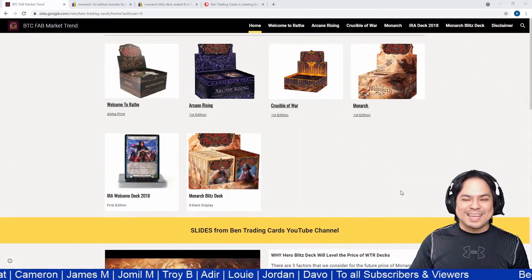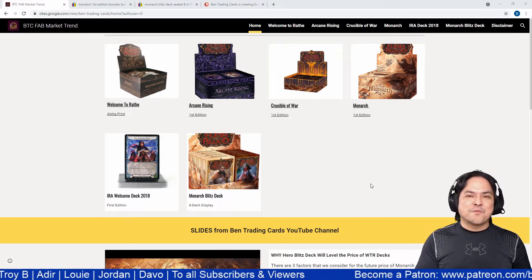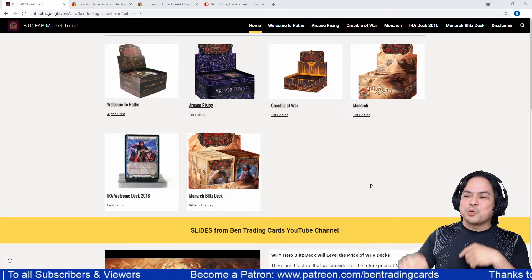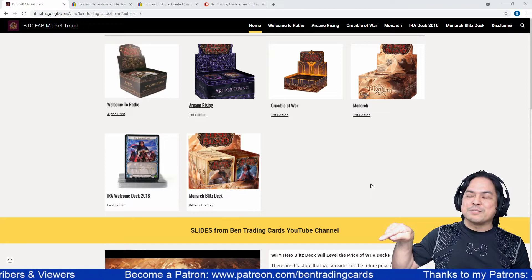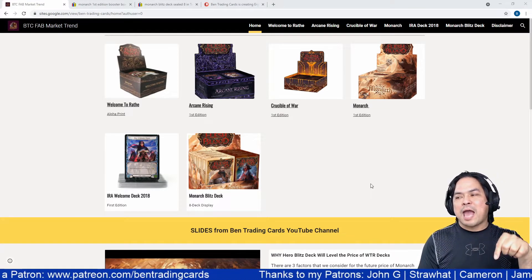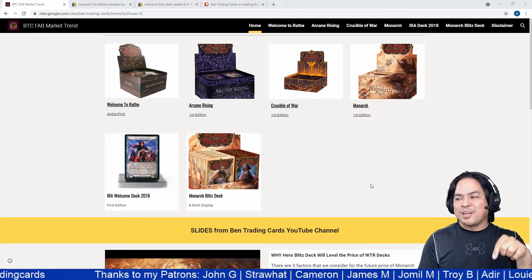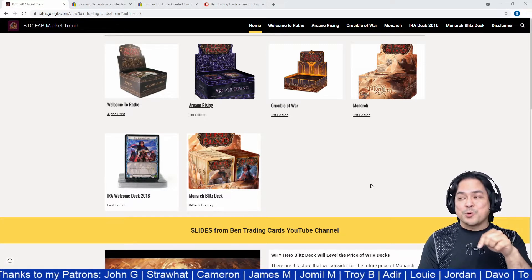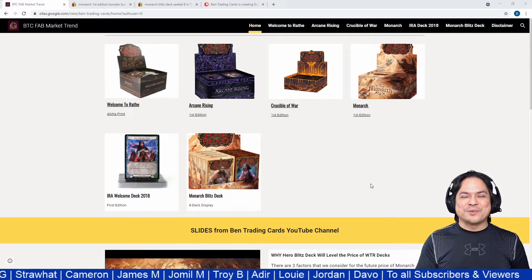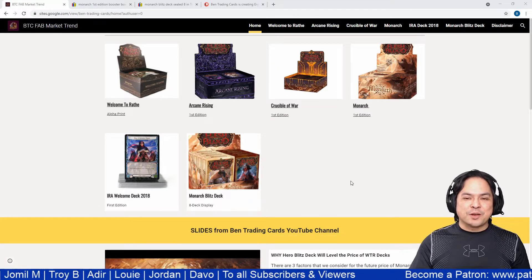Thank you very much to my patrons. If you want to be a patron, you can join at patreon.com/bentradigcards. Thank you to John G, Straw Hat, Cameron, James M, Jomil M, Troy B, Adir, Louis, and two new patrons Jordan and Davo, and to all subscribers and viewers — thank you very much for supporting my channel.